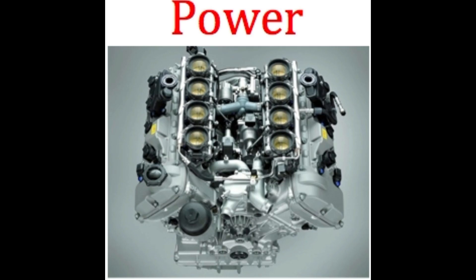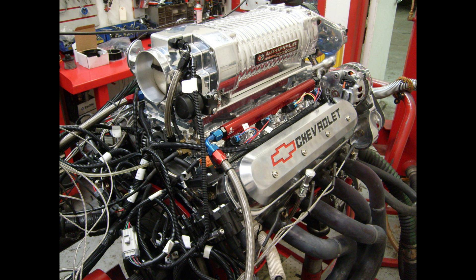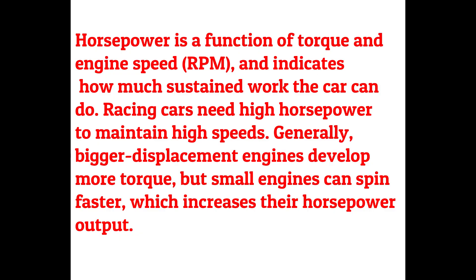Generally, bigger displacement engines develop more torque, but small engines can spin faster, which increases their horsepower output. Other factors, such as how much the car weighs, will affect acceleration. How the vehicle feels when you drive it is more important than the horsepower and torque ratings.